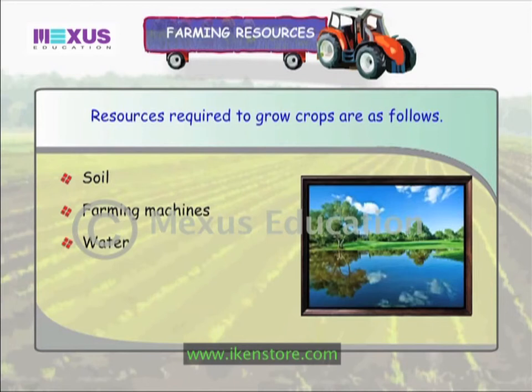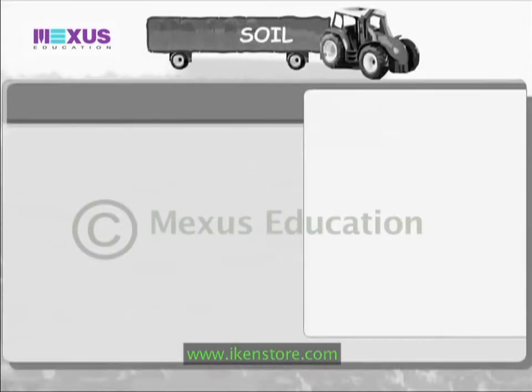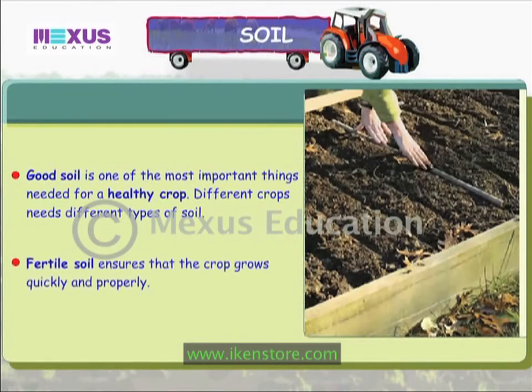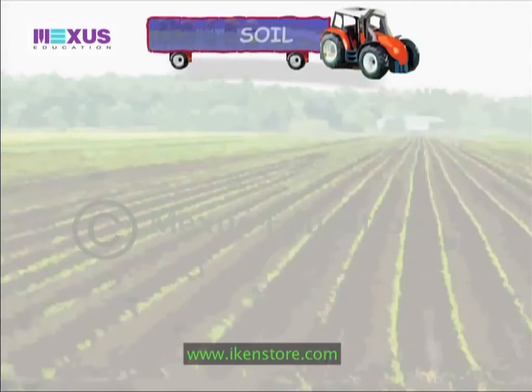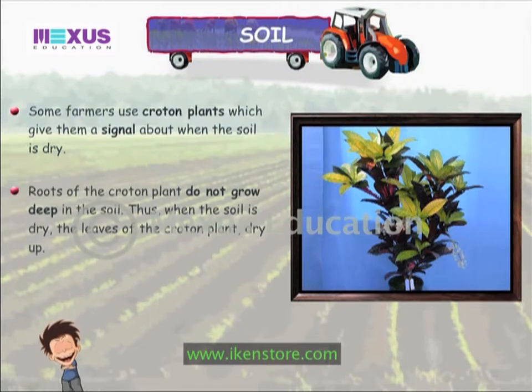Resources required to grow crops are soil, farming machines, water, fertilizers, pesticides, and insecticides. Soil: good soil is one of the most important things needed for a healthy crop. Different crops need different types of soil. Fertile soil ensures that the crop grows quickly and properly.